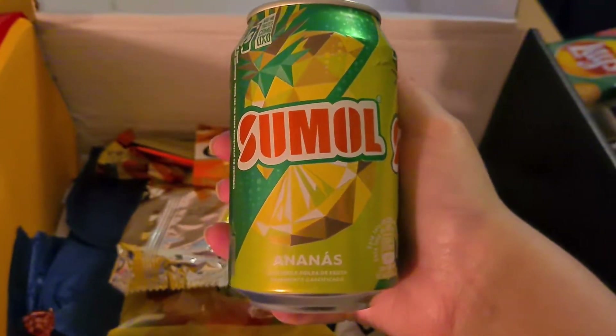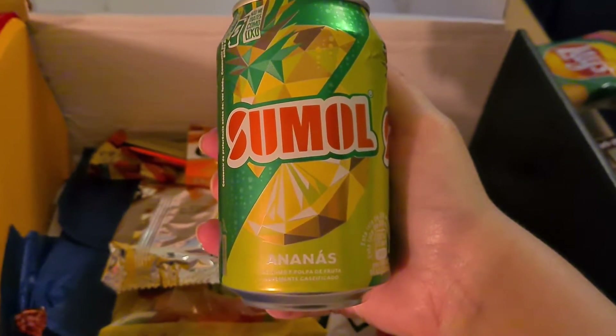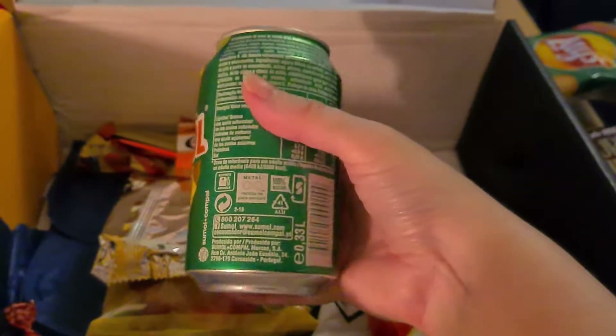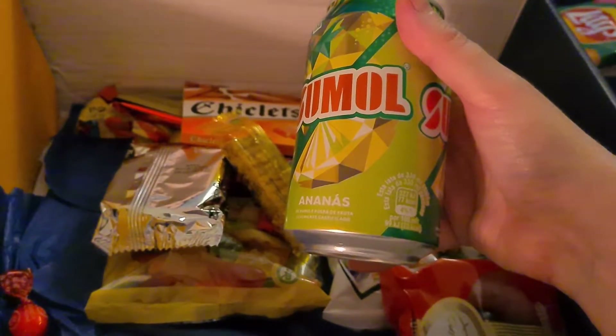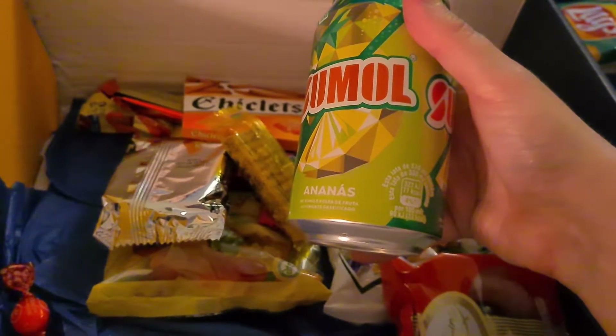What a drink! Sumol Ananas — which I think is pineapple, looks like pineapple. That sounds quite refreshing — a highly refreshing drink with pineapple juice, lightly carbonated with real fruit pulp. A truly Portuguese drink.